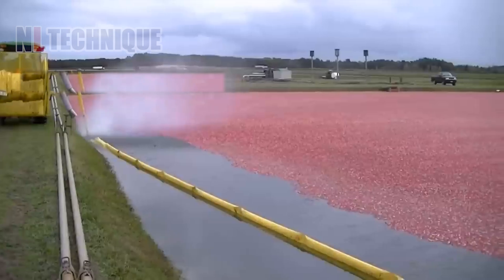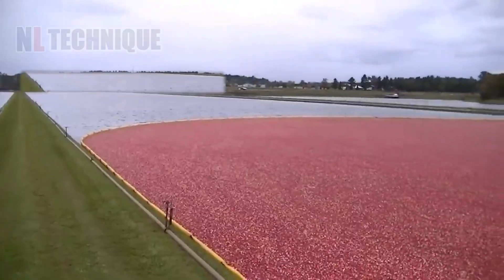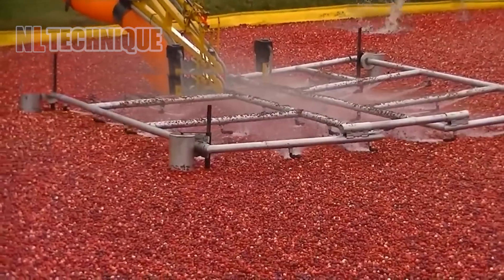Only 5% of U.S. cranberry production is sold fresh. Most of it is made into sauces, juices, dried fruit, and other foods.